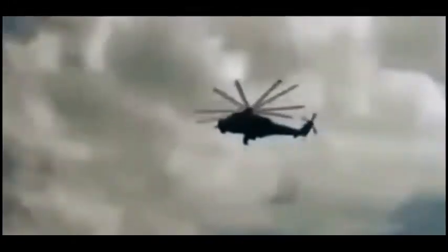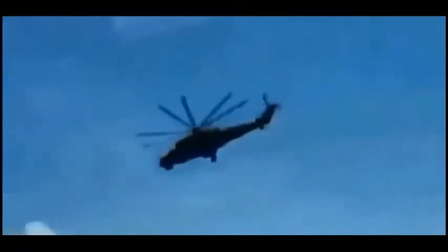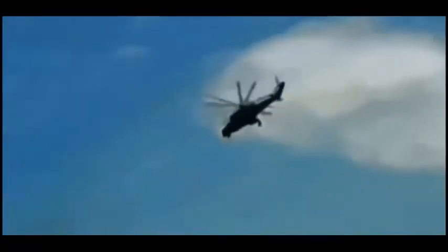lethality and survivability. The AH-64 Apache has a four-blade main rotor and a four-blade tail rotor. The crew sits in tandem with the pilot sitting behind and above the co-pilot gunner. Both crew members are capable of flying the aircraft and performing weapon engagements independently.